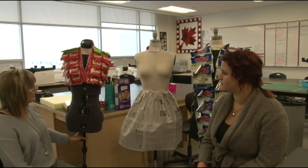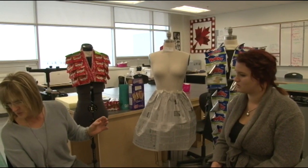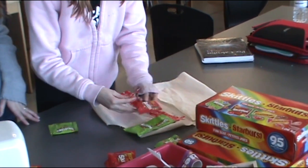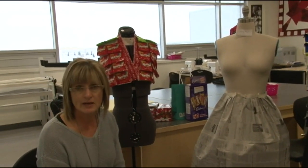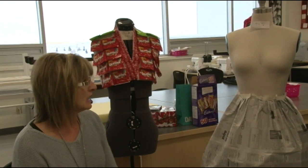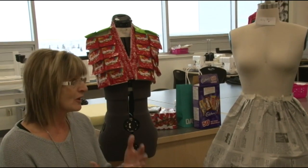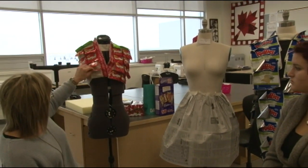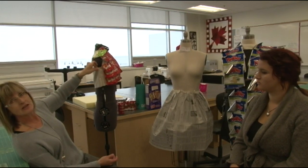Our last one over here is the Skittles dress, and they're coming along quite nicely. This is Holly and Hannah — and they're both only in Grade 10, too. So it's really cool to see some of these first-time sewers tackling something like this. With these dresses, students will be earning credits — it's a project-based credit, so they'll probably get one or two credits. You can see here the base of this dress is some muslin, and they're just sewing it right onto the muslin.